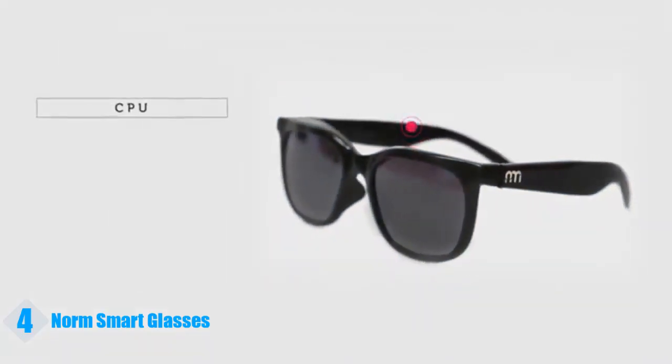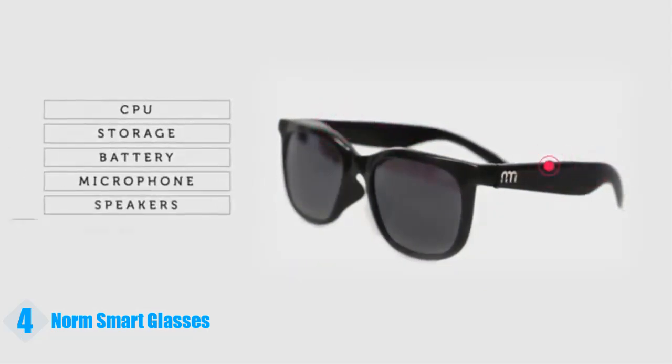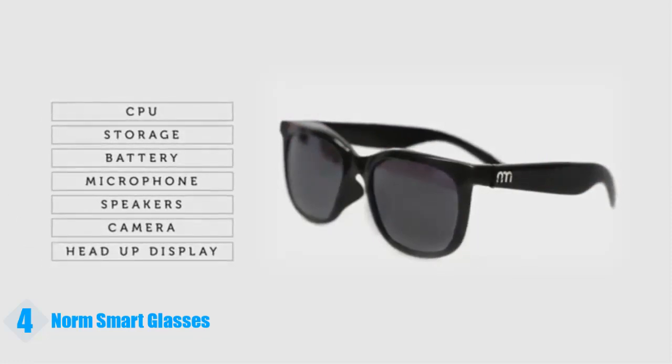The microcomputer is complete with CPU, storage, battery, microphone, speakers, camera, and a display system that projects your desired information into your field of view.